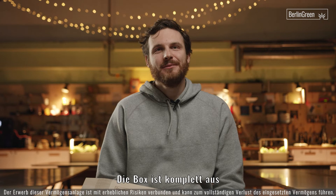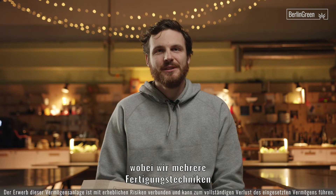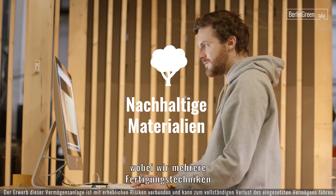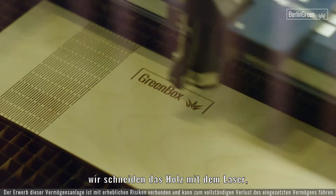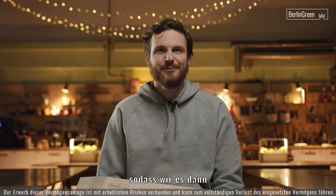The box is fully made out of European birch wood and we developed multiple manufacturing techniques, but I believe the coolest is laser cutting. We cut the wood with a laser in a way that we can bend it.